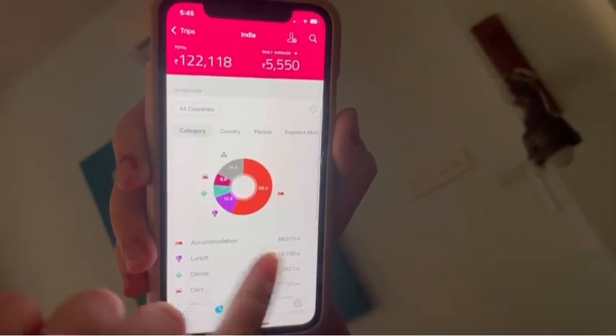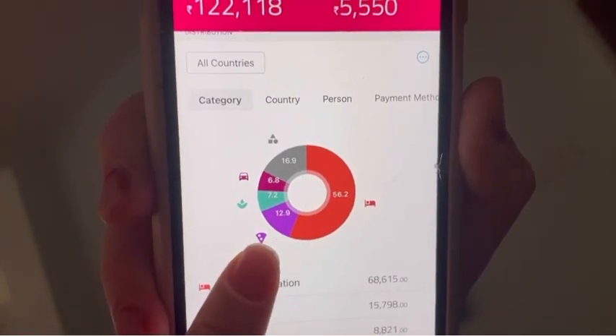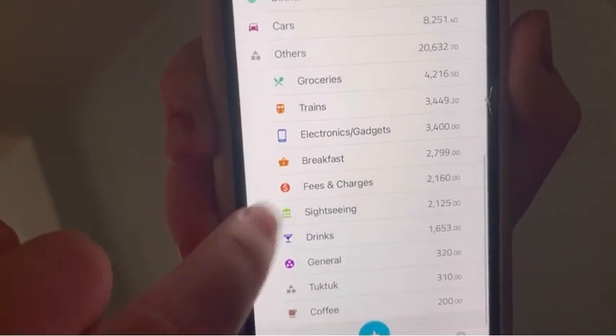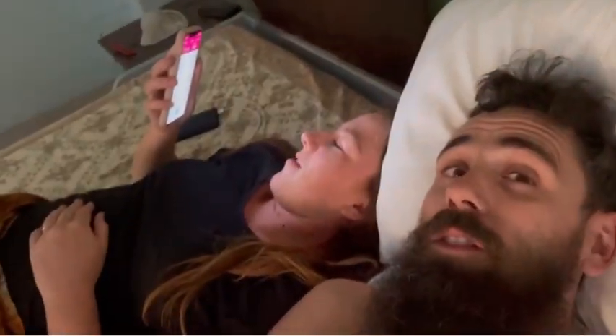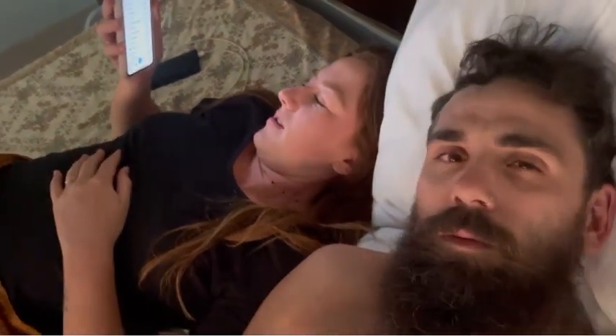Show us some graphs! So you can see accommodation, lunches — lunches are pretty big — cars, travel, and dinner is pretty big. That gray one is miscellaneous: fees and charges, which cost us six dollars every time, tuk-tuks. I customized it and paid $15 for a year because I love a good nerdy graph. I've got drinks, coffees — all the moments. This is why I keep her around.